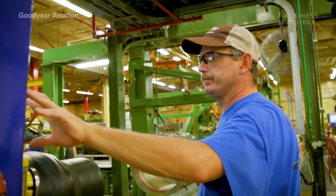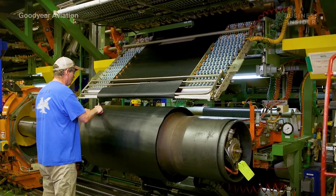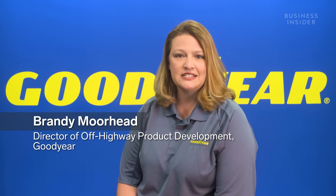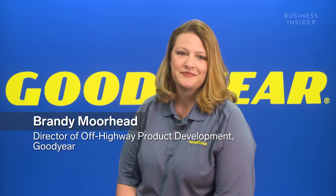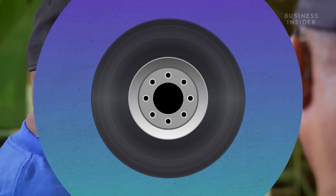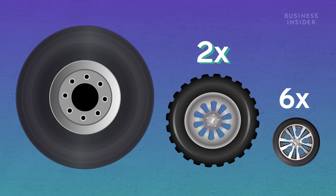They're made with a combination of proprietary synthetic rubber compounds, paired with aluminum, steel reinforcements, and nylon and aramid fabrics. Brandy, who's in charge of Goodyear's aircraft tires, told us that airplane tires are inflated twice as much as truck tires and six times as much as a car's.